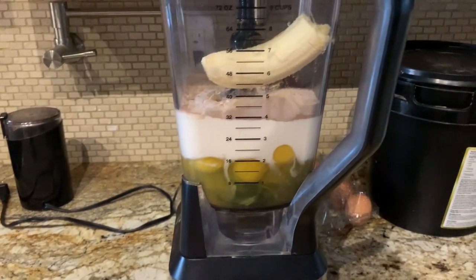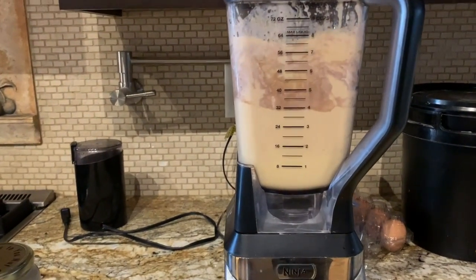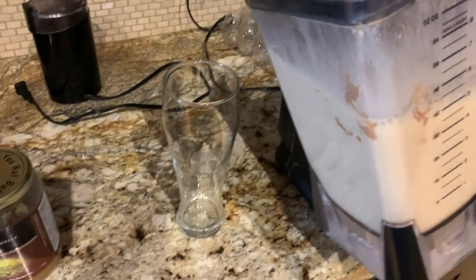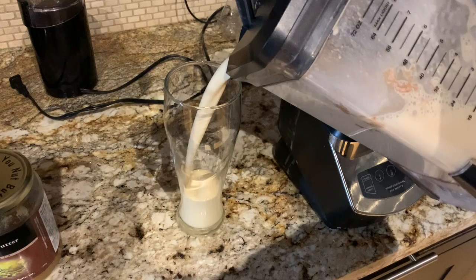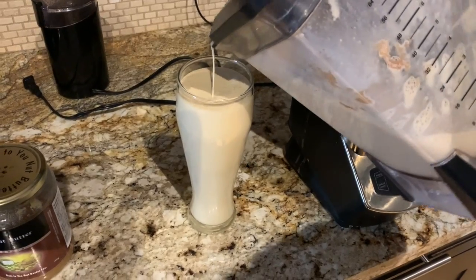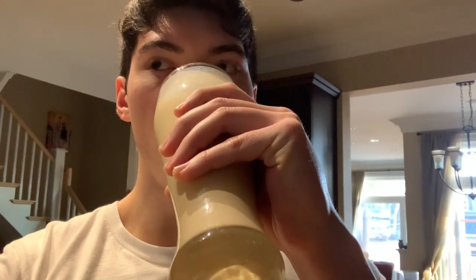Now that we're finished we're going to blend it all up. All right, we just finished making the drink. Cheers. It's delicious.